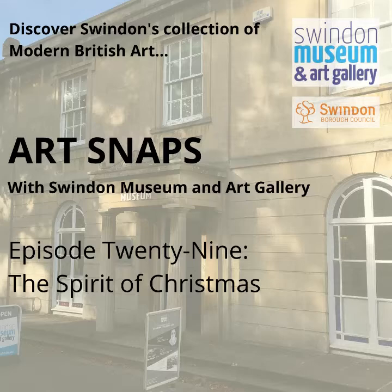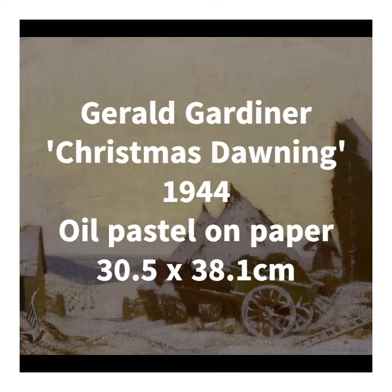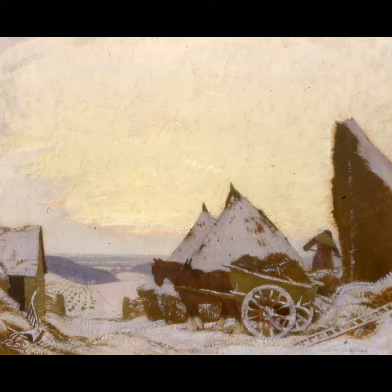So let's begin with Gerald Gardner's Christmas Dawning from 1944. And if you've watched or listened to ArtSnaps before and think that this name sounds familiar, it's because I spoke about Gardner in episode 28, which was about light. Gardner had a real talent for capturing the natural effects of light on a landscape, and we have two pieces in Swindon's collection that show this.